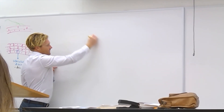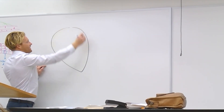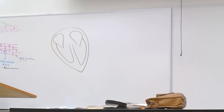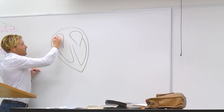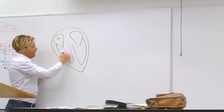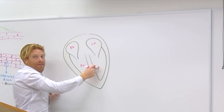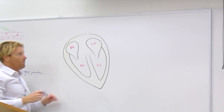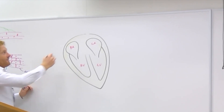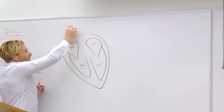So the heart kind of looks like this. This is a very simplified version of the heart. Which chamber is that guy? Right atrium. Right atrium. Who's this guy? Right atrium. Who's this guy? Left atrium. And then we have — this is where the superior vena cava jumps into the right atrium. The superior vena cava kind of coming up like this.